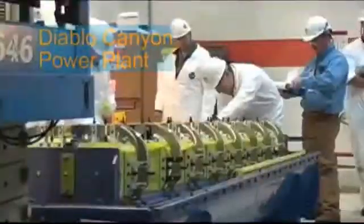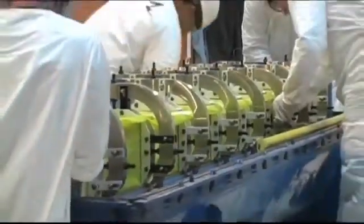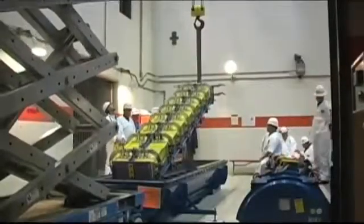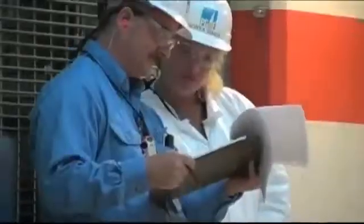This is new nuclear fuel, which will power the plant once it is placed in the reactors. While it is clean and efficient, nuclear fuel must periodically be replaced and the used fuel stored on the plant site for now.